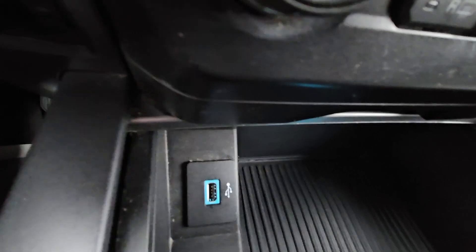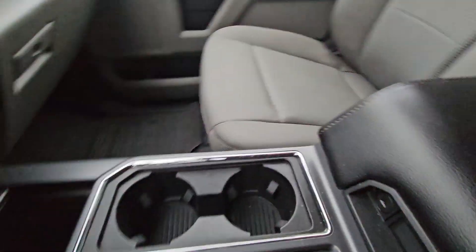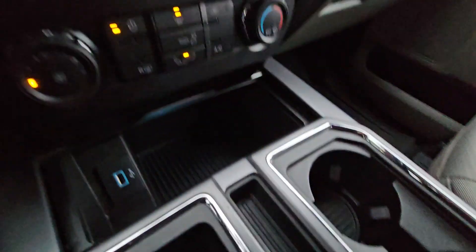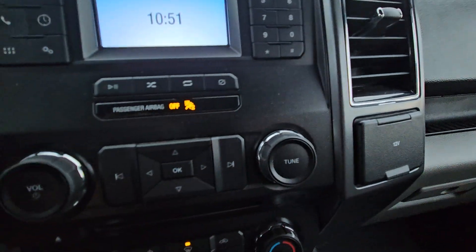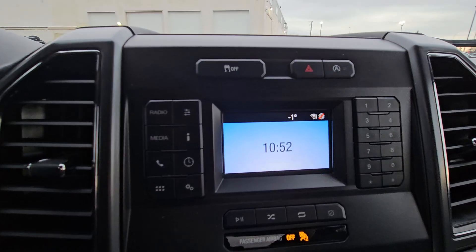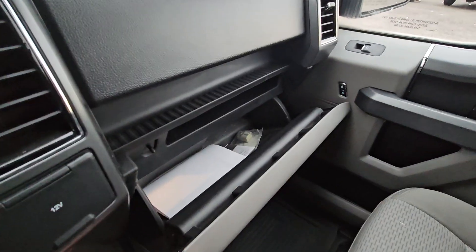Down here we have a USB port as well as a cubby for extra storage and two cup holders. Lifting this up, there's extra room for whatever you need down there. We also have a 12 volt outlet, and our media center features traction control, hazards, auto stop, and auto start. This vehicle is Bluetooth capable, and if you need a little extra storage under the dash, that's always an option too.